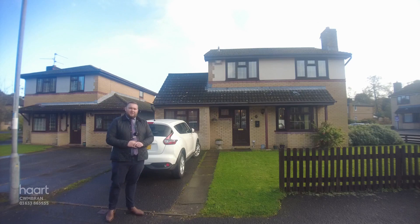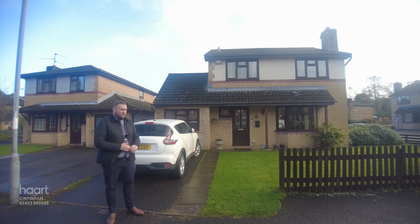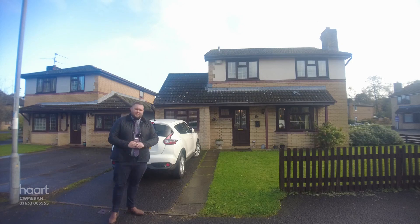Hello, Callum here from Hart Estate Agents in Combran. I'm here in the sought-after location of Gifford Close to introduce to you this four-bedroom detached property.